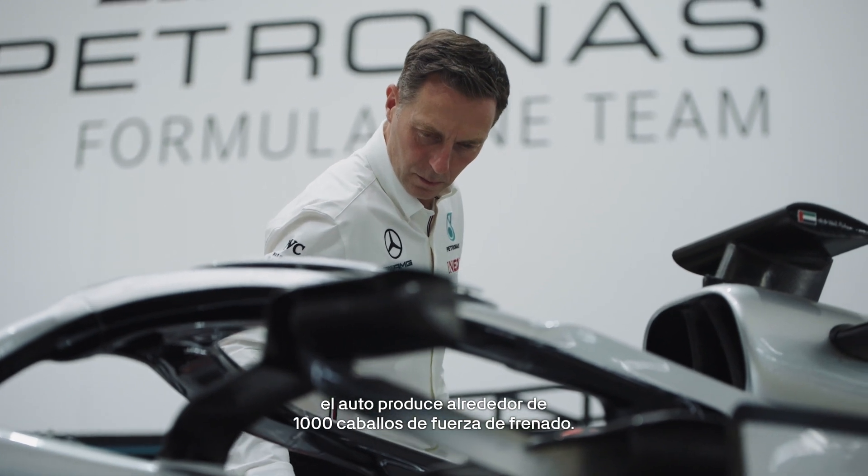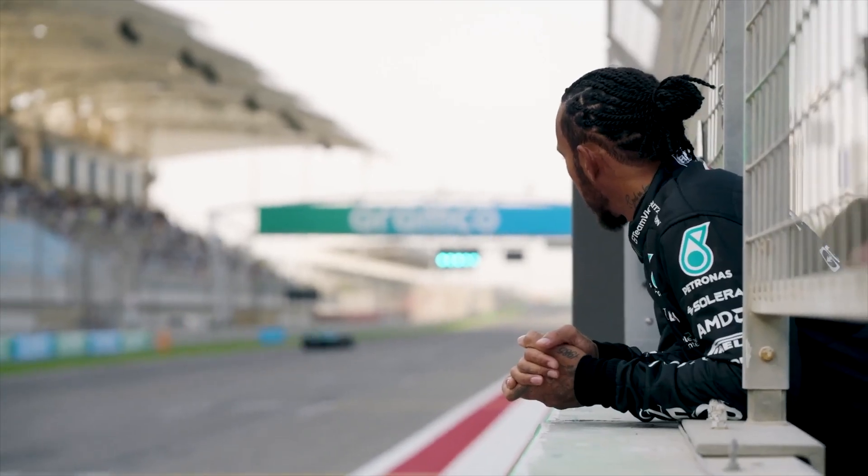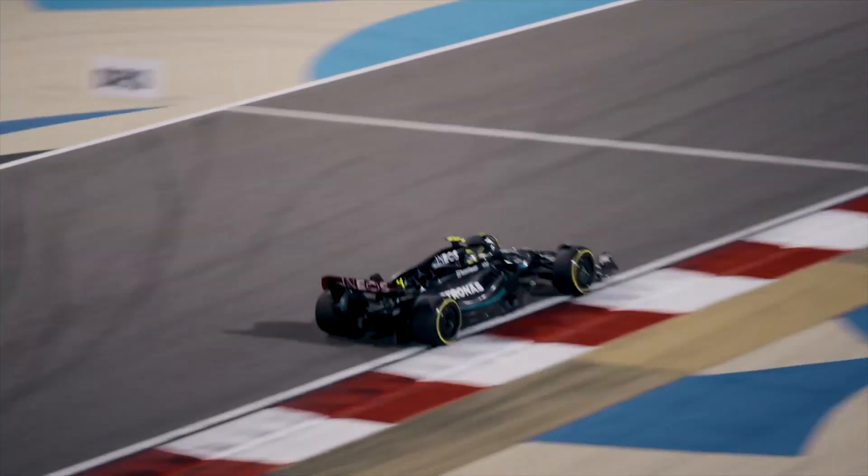An F1 car is essentially a single-seater racing car, producing around a thousand brake horsepower. The cars create an incredible amount of heat from the internal combustion engine and also the brakes on track.